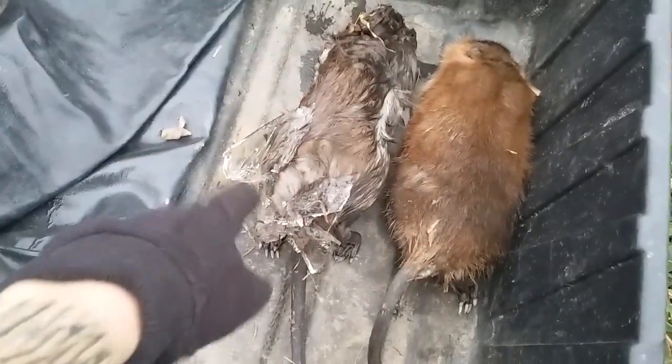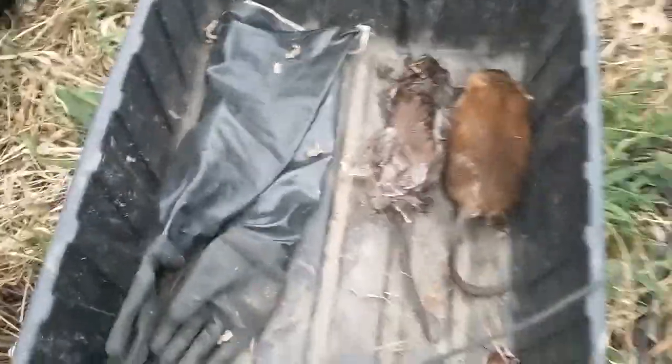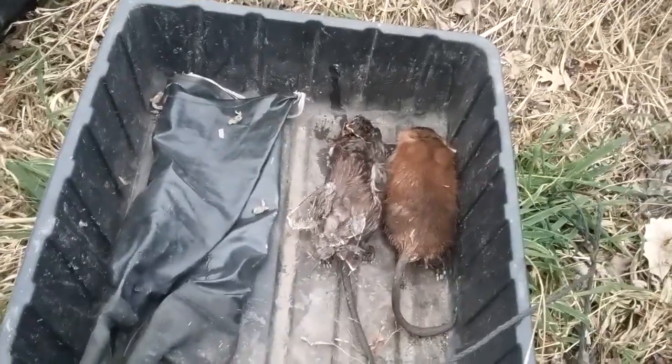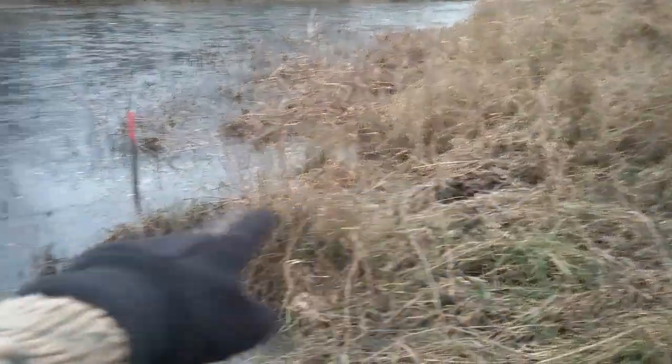Hopefully when the sun comes out it'll melt off — we'll have to run him under some warm water at the house. But we got two nice rats so far. This is the house set right here.